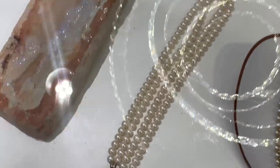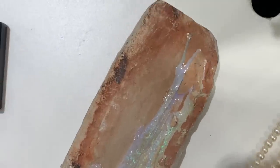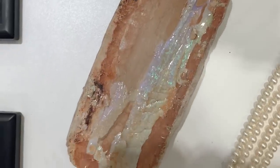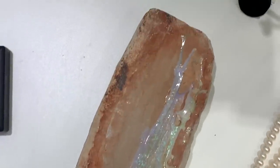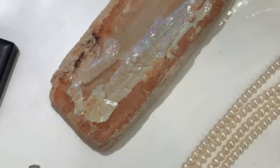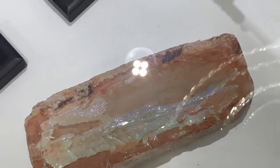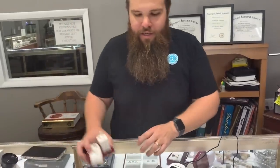See that slab? That's uncut opal from Andamooka, Australia — the desert region of Australia. That's one thing I'm big into: opals. There's Andamooka and Coober Pedy in the desert region, and there's a lot of opal there. It is a big deal, and that's a huge piece.